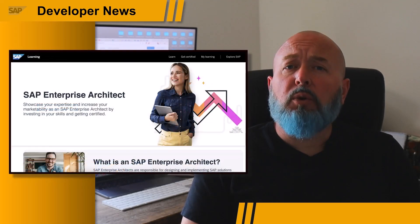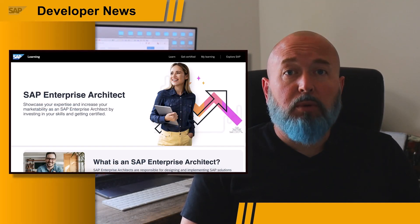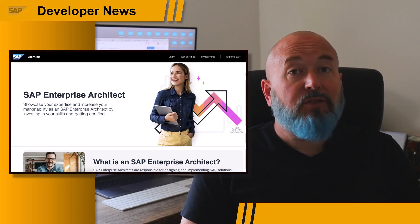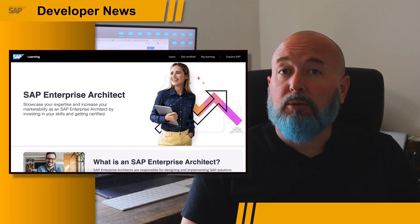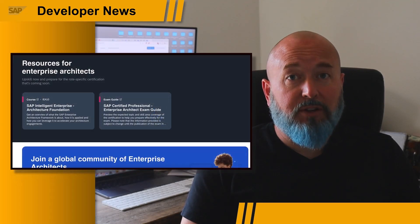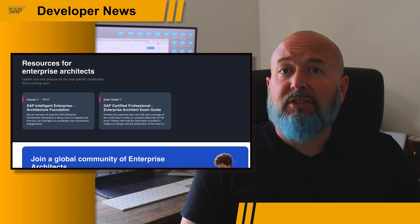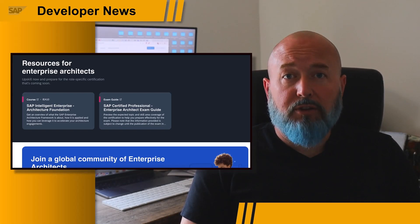Lastly, I want to highlight the announcement that we are introducing a role-based certification for enterprise architects. Lots of our SAP customers utilize the job role of enterprise architect, and with this certification, someone can follow the path to become an SAP enterprise architect with an understanding of the solutions, business, and strategic aspects of enterprise architecture.